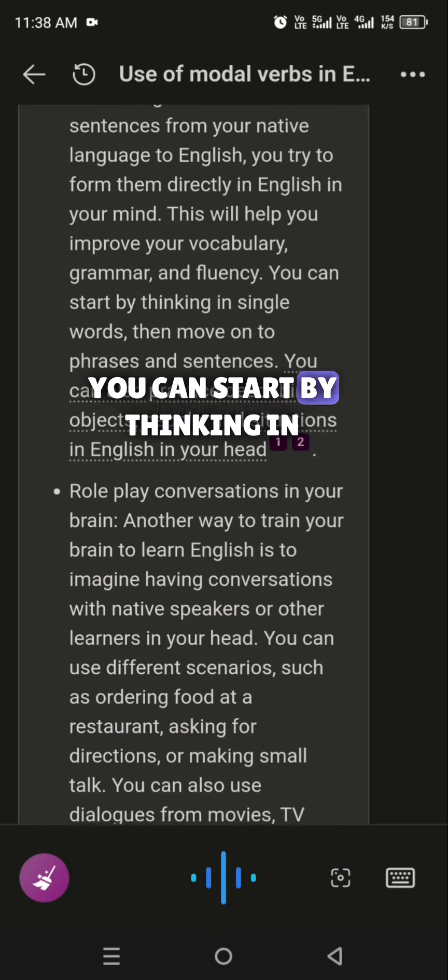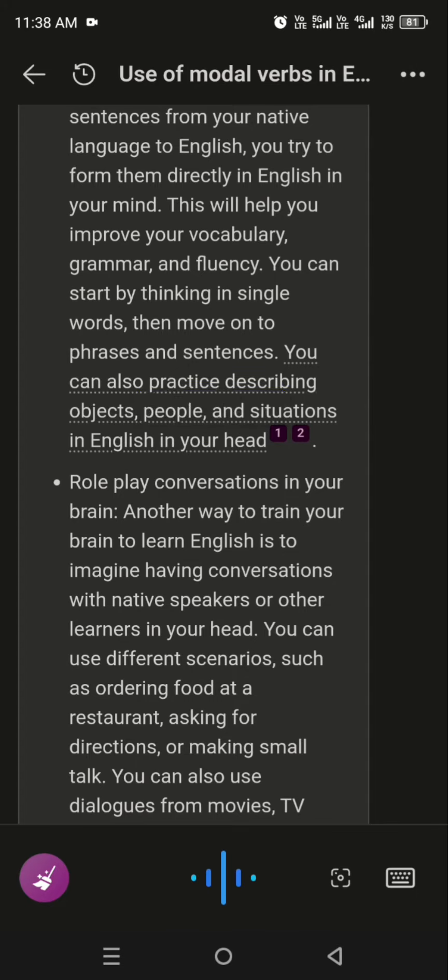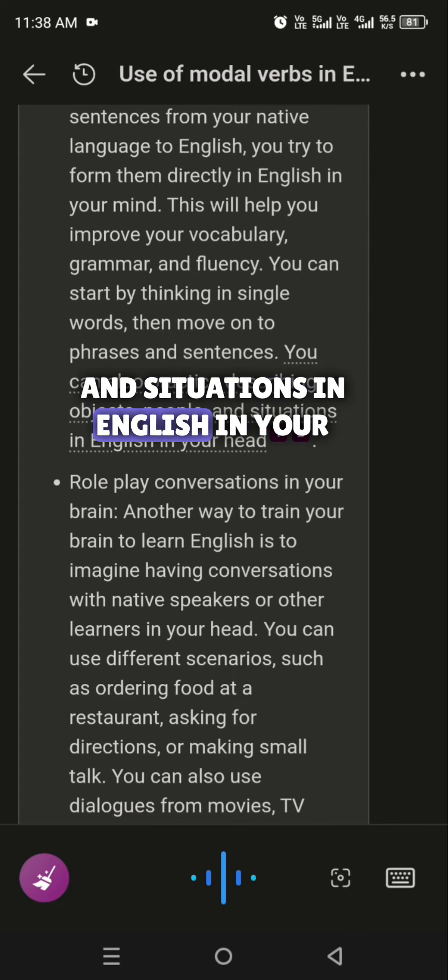You can start by thinking in single words, then move on to phrases and sentences. You can also practice describing objects, people, and situations in English in your head.